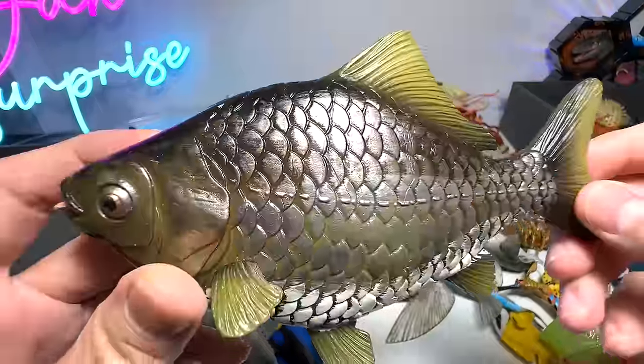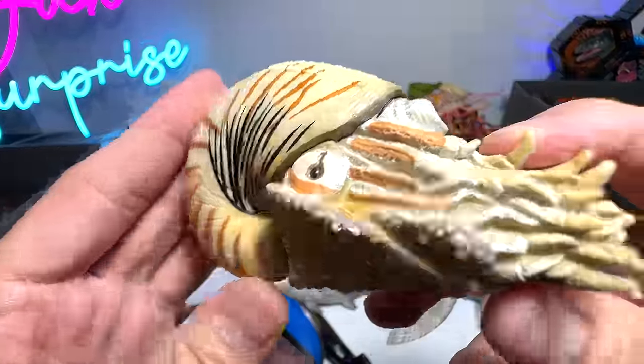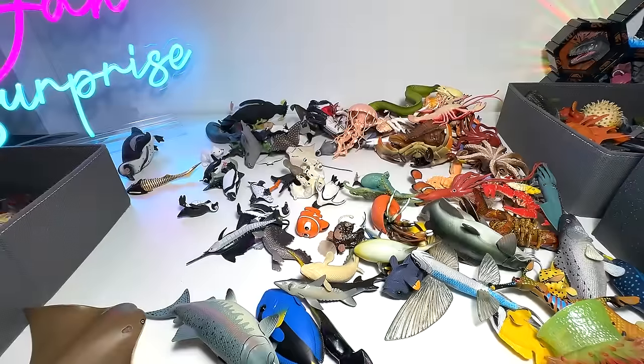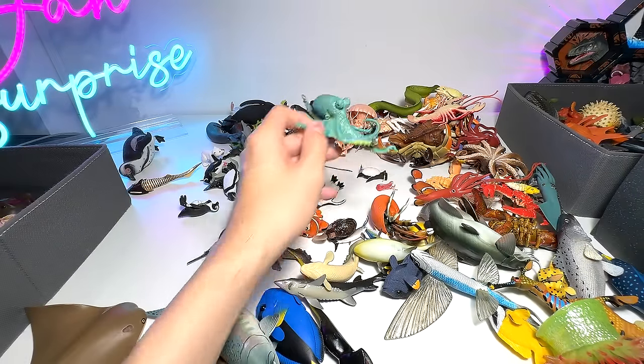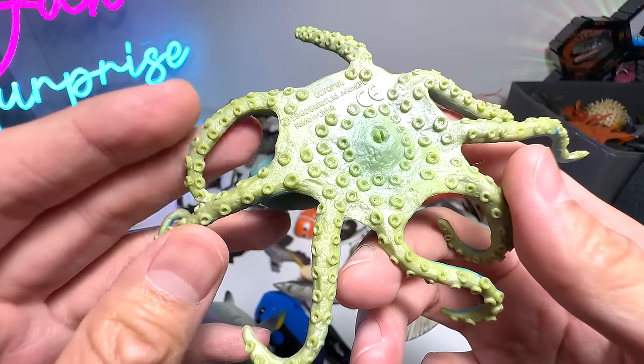This is a crucian carp. Chambered nautilus. Across the shin. Octopus — it has eight tentacles.